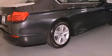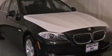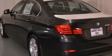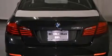Its top features and packages include the premium package, a navigation system, a rearview camera, comfort access, BMW apps, a smartphone adapter, commercial-free satellite radio, Dakota leather upholstery, and high-intensity discharge headlights.